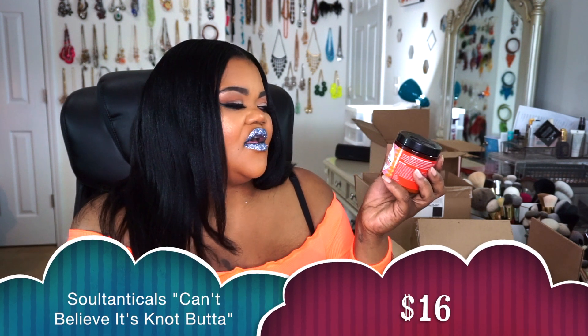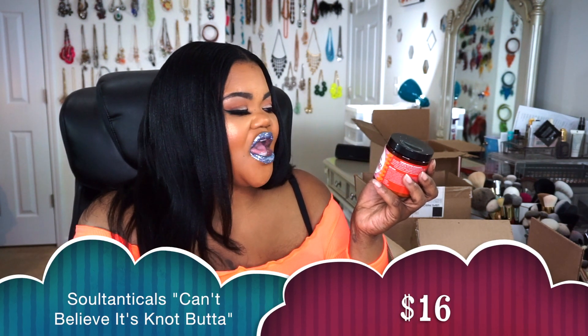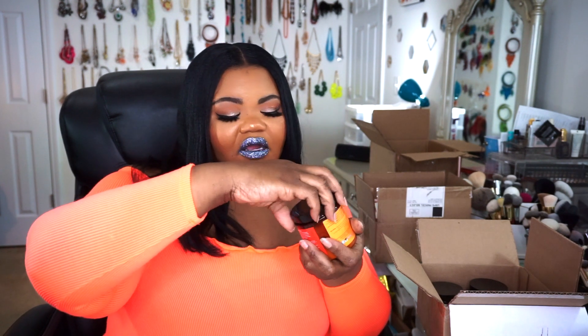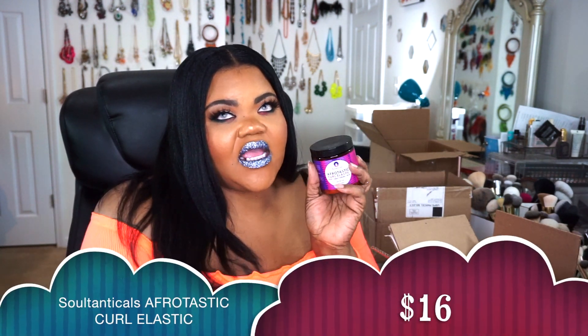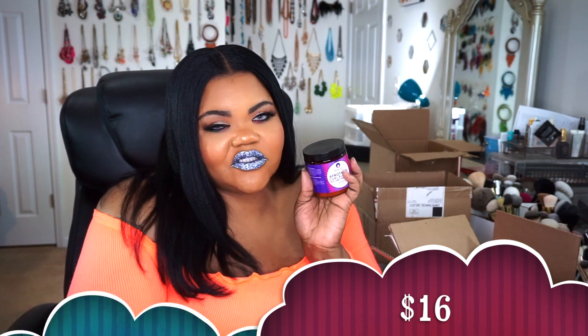The next product is the Can't Believe It's Not Butter — Coconut Milk and Jamaican Black Castor Oil. It's a hair butter that softens your hair, adds moisture, and helps seal your actual hair down. I love all of their butters. These products I haven't used yet from my new order — I'm breaking the seal just to show you guys what they look like. My favorite product they sell, hands down, I've been buying for five years since 2015.